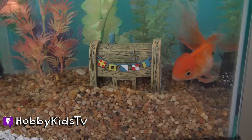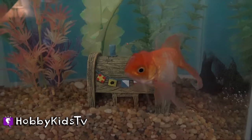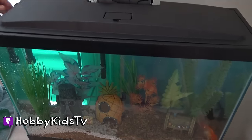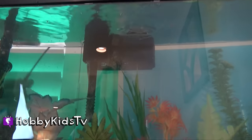Seems happy. Are you happy little fishy? Hey, let's put the lid on. Let's do the lid. This is a super cool lid. It has a light too, right? It has LED lights. Ready?